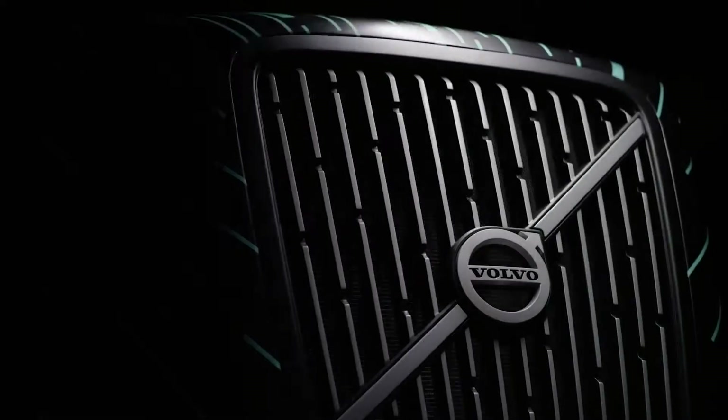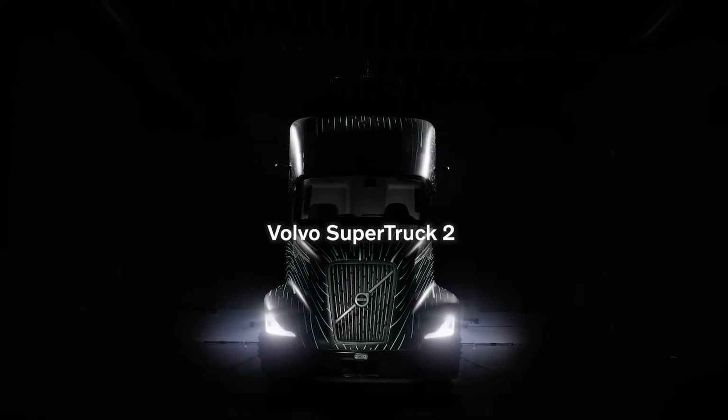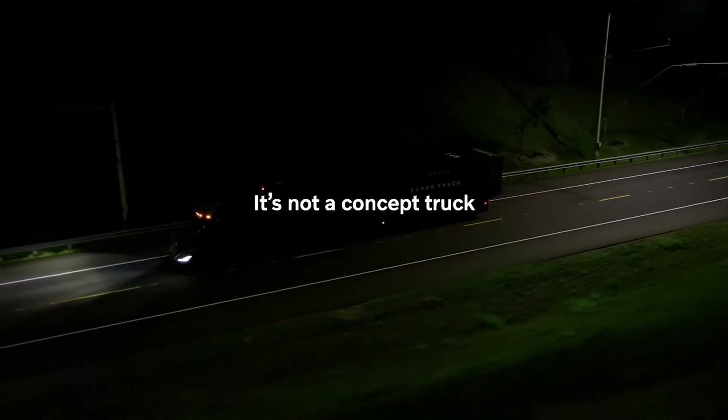Volvo plans to show the SuperTruck 2 to the public for the first time at the American Trucking Association's 2023 Executive Conference and Expo, taking place October 14–17 in Austin, Texas.